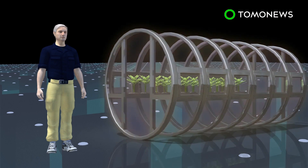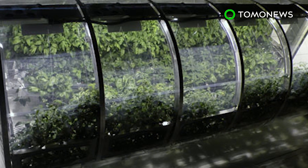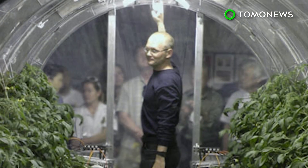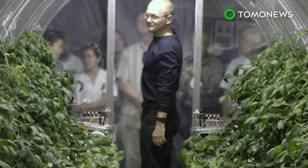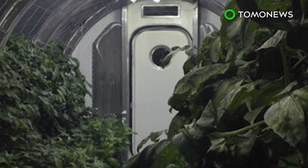Carbon dioxide exhaled by astronauts can be absorbed by the plants. In return, the plants produce oxygen for the astronauts through photosynthesis, forming a bio-regenerative life support system. NASA's Veggie Plant Growth System was the first fresh food growth experiment on the International Space Station. The space agency hopes to provide a more sustainable approach to long-term exploration on the Moon, Mars and beyond.